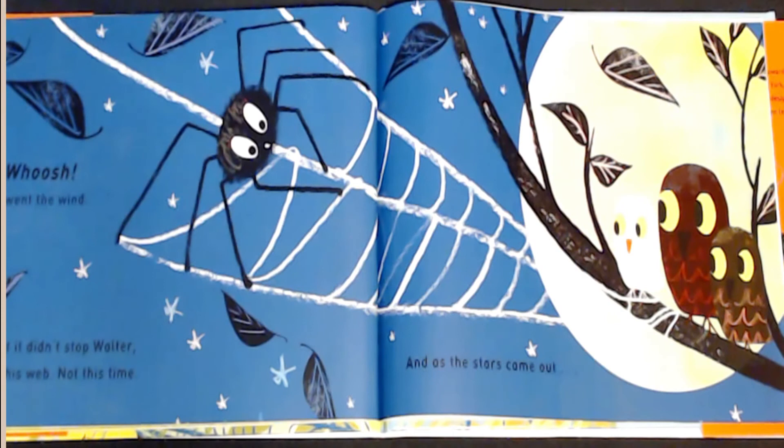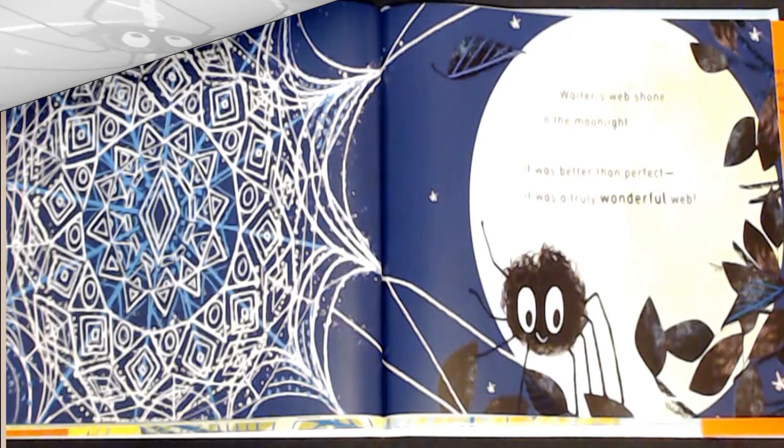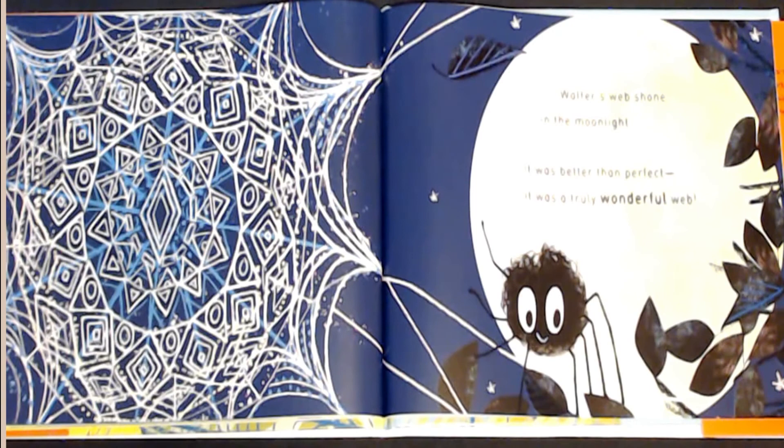Whoosh, went the wind. But it didn't stop Walter or his web. Not this time. And as the stars came out, Walter's web shone in the moonlight. It was better than perfect. It was a truly wonderful web.